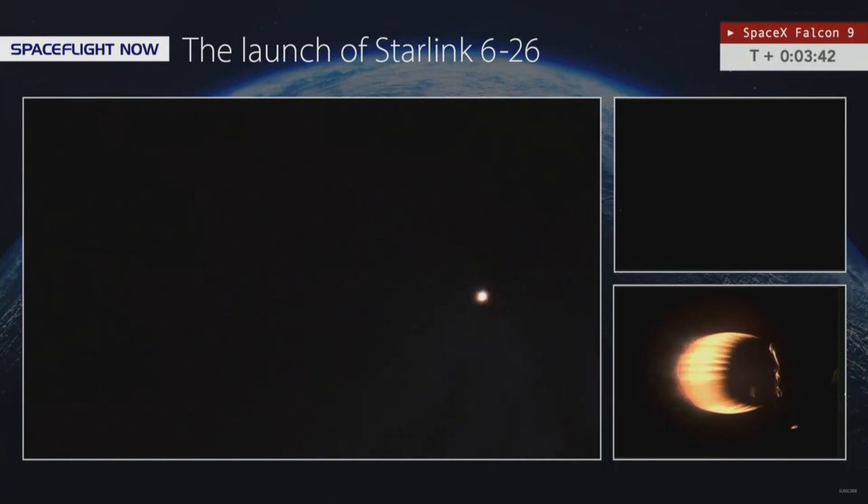You can still see the payload fairings in Pete's tracking view — quite remarkable. Now T plus 3 minutes, 43 seconds into flight. As we come up on T plus 4 minutes, our next big milestone is T plus 6 minutes and 12 seconds, when the first stage entry burn will begin. That should be visible from either Pete or Adam's tracking camera, and we'll keep an eye on that for you.